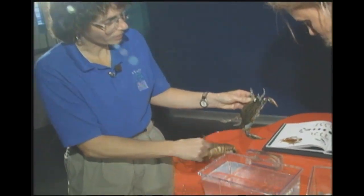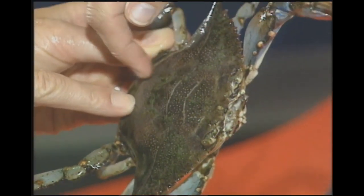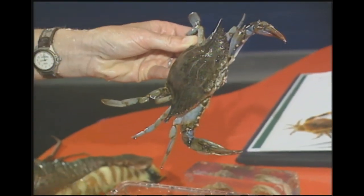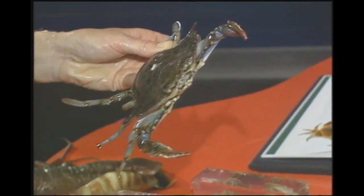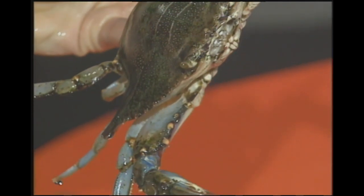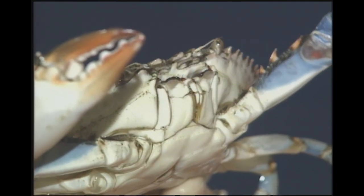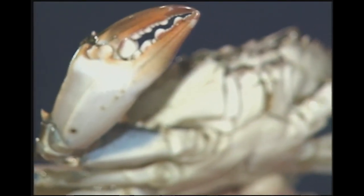Why are they called blue crabs? If you get a close look at the appendages on this crab, you'll see where that name comes from — look at that beautiful blue color. The shell, or carapace of the exoskeleton, is more of an olive color, but out on the limbs you would see that bright blue. Their scientific name, Callinectes sapidus — one of those Latin/Greek names — means 'beautiful swimmer, savory and tasty.' You can see where the beautiful comes from with these colors.